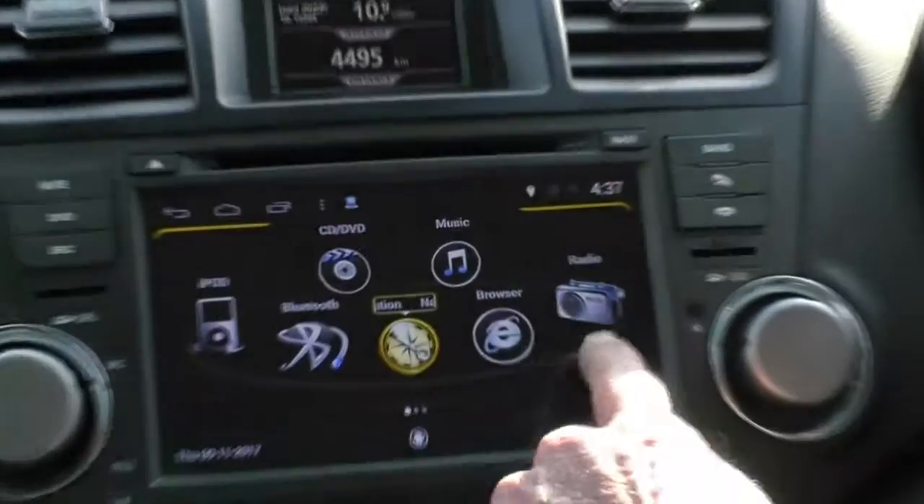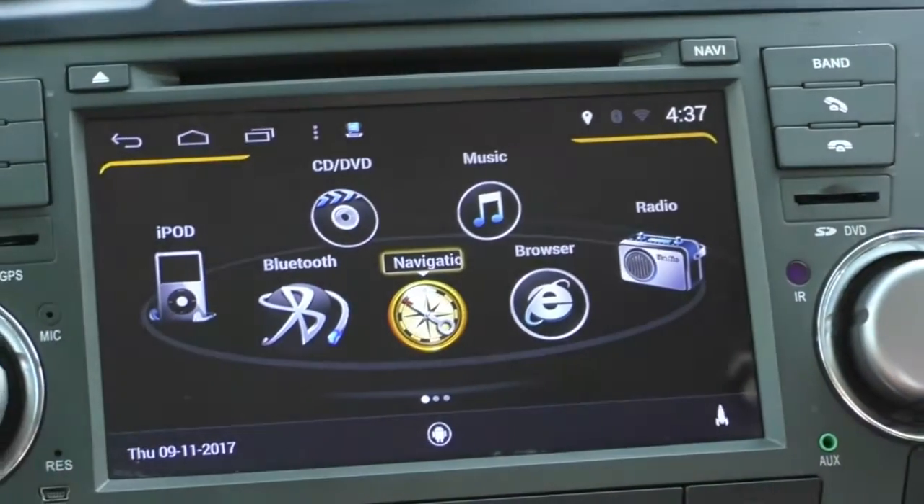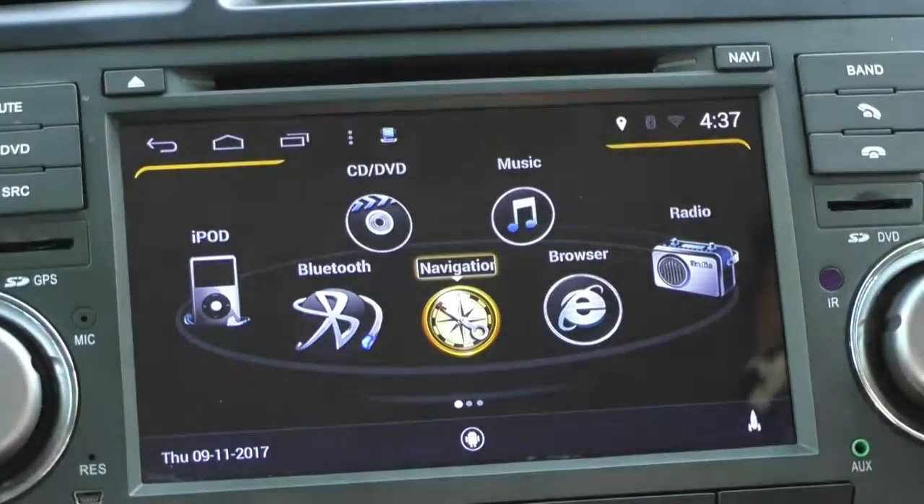The home screen shows all of your options — radio, iPod, Bluetooth, browser, and navigation. So you've got the lot.